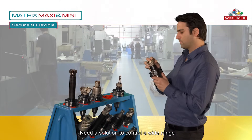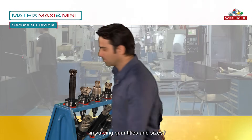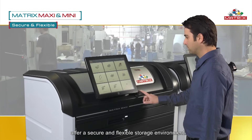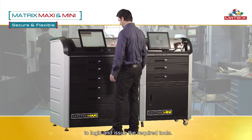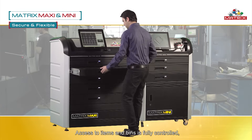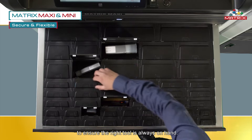Need a solution to control a wide range of consumable and durable cutting tools in varying quantities and sizes? Matrix Maxi and Mini offer a secure and flexible storage environment. It's quick and easy to log in and issue the required tools. Access to items and bins is fully controlled to ensure the right tool is always on hand.